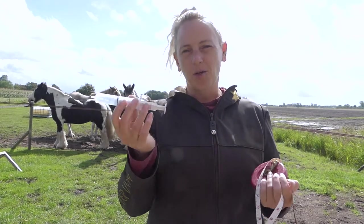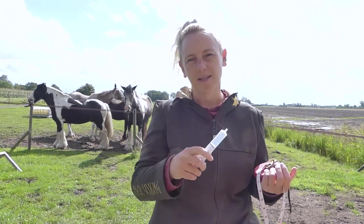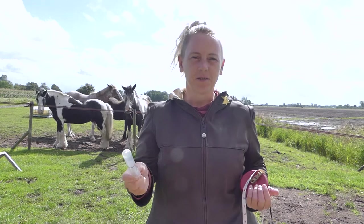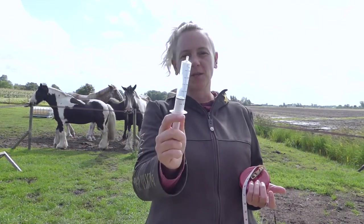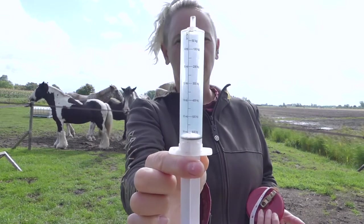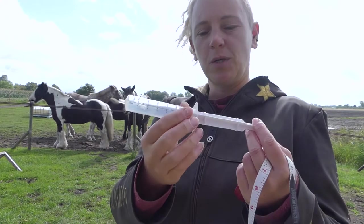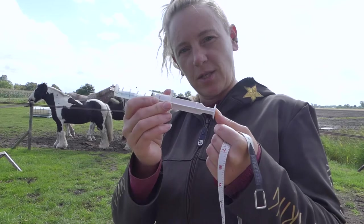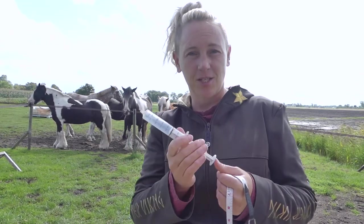Here in the Netherlands we have to deworm our horses on a regular basis, or at least do a search for worm eggs and do a deworming session after that. It's a necessary evil but it just has to be done to keep your horses healthy. What is very important is that you know the weight of your horse — it doesn't have to be exact, but you have to have the right dosage. It's better to overdose than to underdose to prevent the worms getting resistant to the deworming.